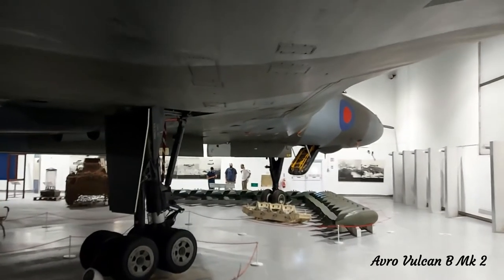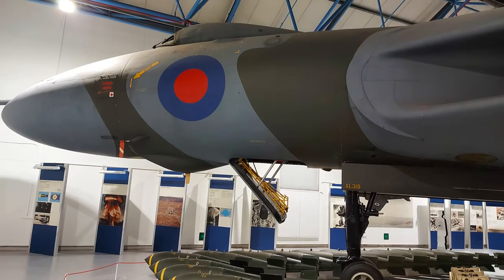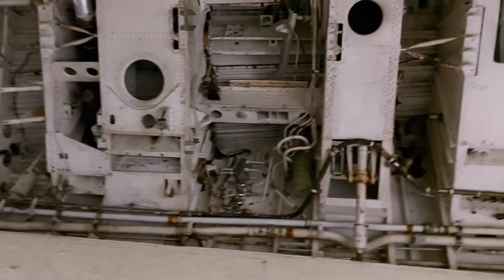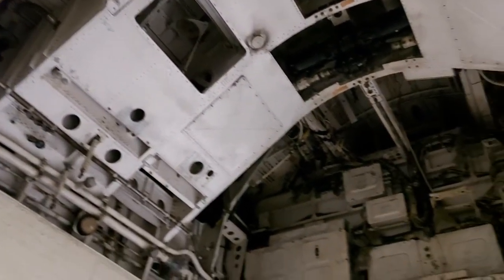One corner of the museum hangar is entirely occupied by the Avro Vulcan bomber, which is so big that it is very difficult to get a proper photo of it. The bomb bay is displayed open so visitors can take a look inside as they pass underneath the massive delta-shaped wings.